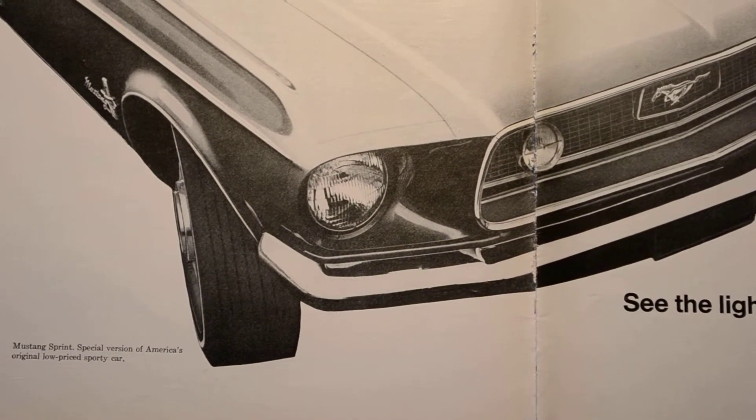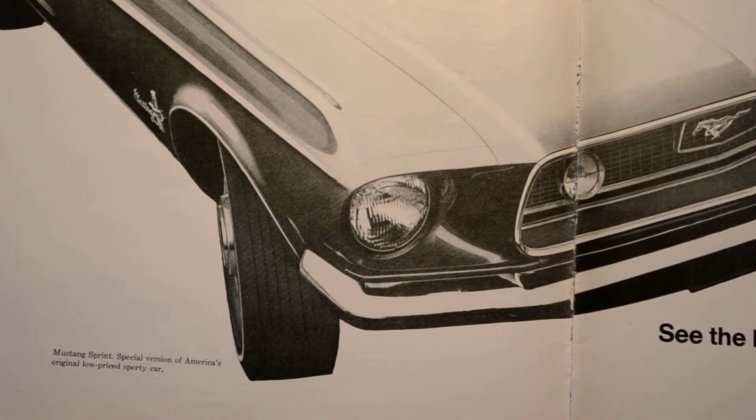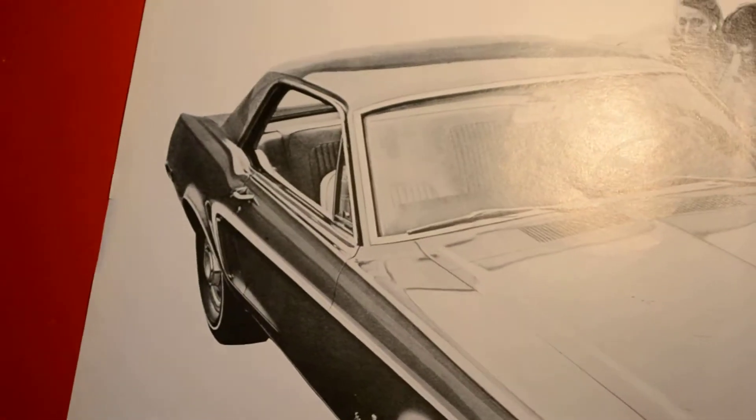Alright ladies and gentlemen, your buddy Alton McFall here from Montreal, Canada, showing you another one of my many fabulous vintage magazine ads.